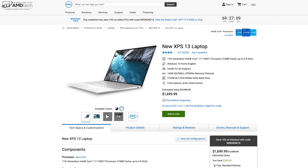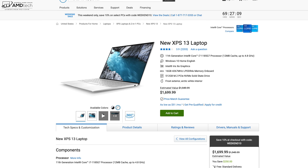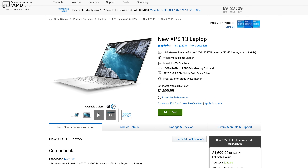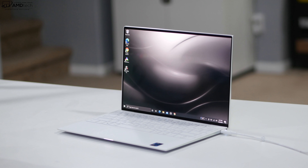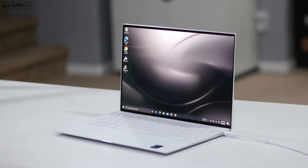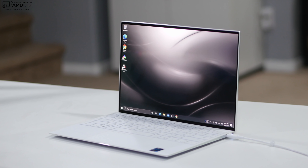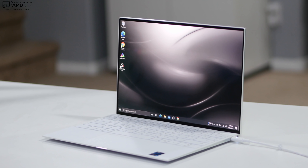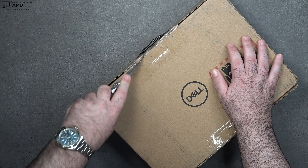Pricing for the OLED model comes in at $1,699.99 — that's the price as tested. I'll leave a link in the description below for more information and where you can buy one. There are a couple of changes with the 9310 this time around: the OLED display option is one, and the second is they sent me one with the Core i7-1185G7, a step up above the 1165G7 that we already looked at.